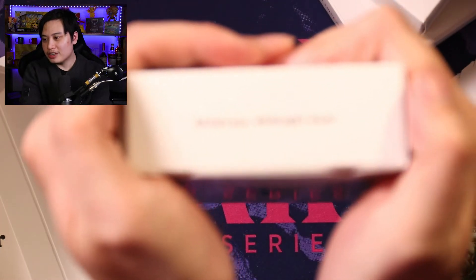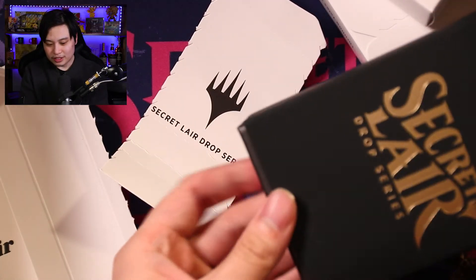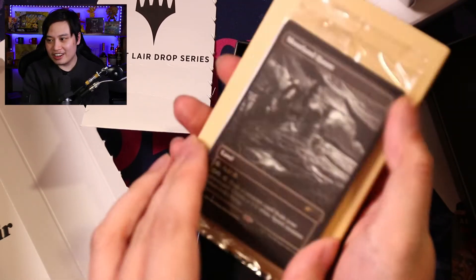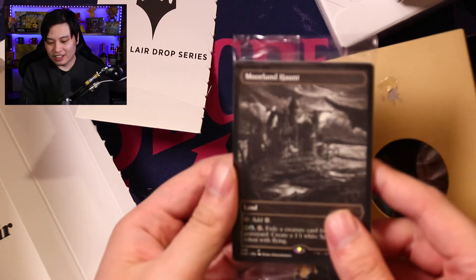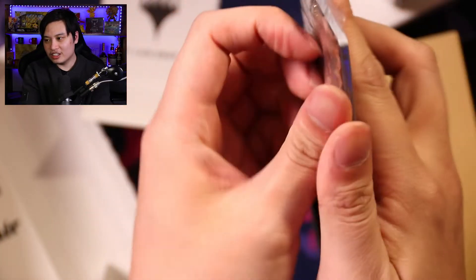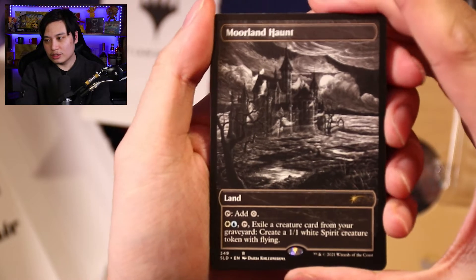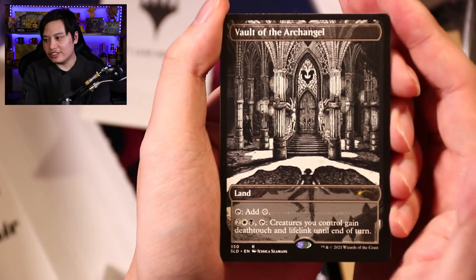Next one we are going to do is called Midnight Hunt Showcase. Here we are. This is a thick piece — look at how many cards are in here. Jesus Christ, that's a lot of cardboard. More land hunt. Vault of Archangel — creatures get deathtouch and lifelink. Look at that.